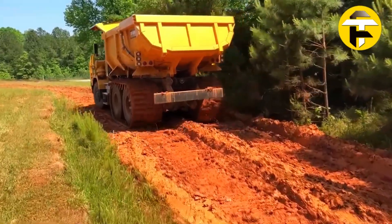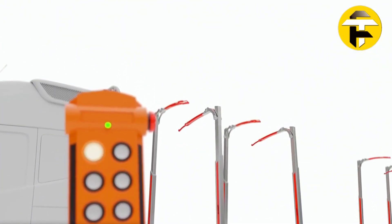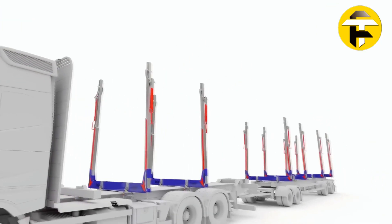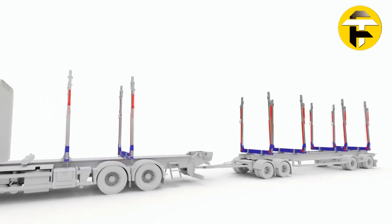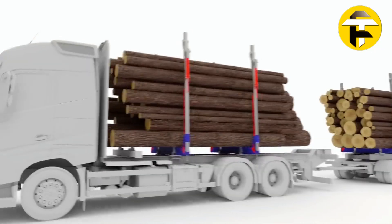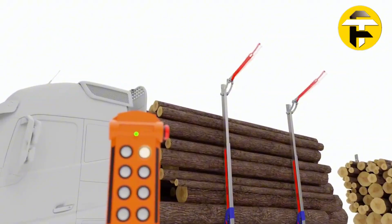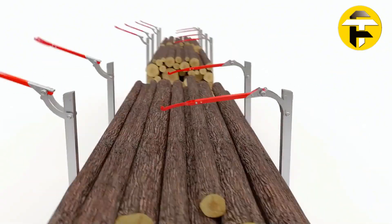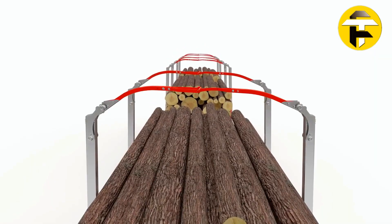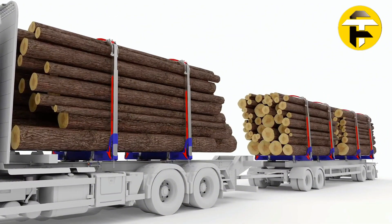Meet the Extekom 90, the next generation automated timber and heavy load securing system from Swedish manufacturer EXT. Designed for ultimate efficiency and safety, it replaces chains and straps with hydraulically controlled bunks and stakes operated remotely from inside the cab. The system continuously monitors load tension, alerts drivers to slack, and automatically lowers stakes when empty, improving aerodynamics and fuel efficiency.